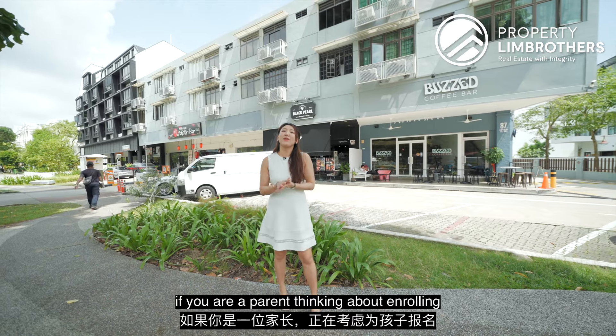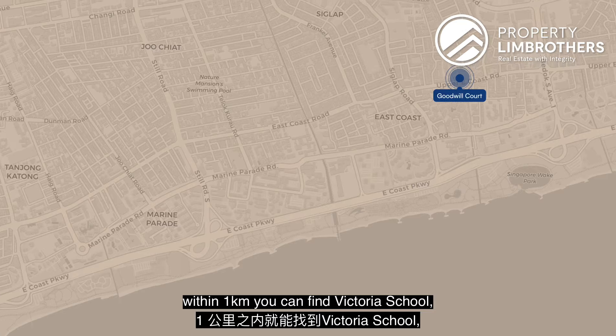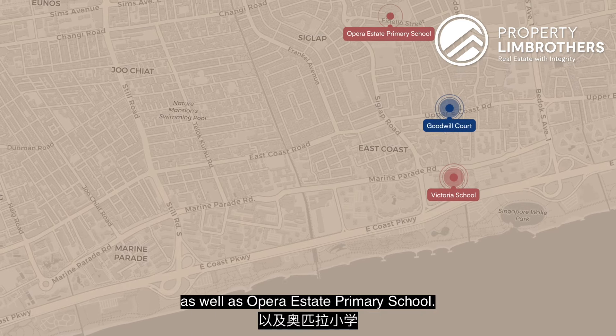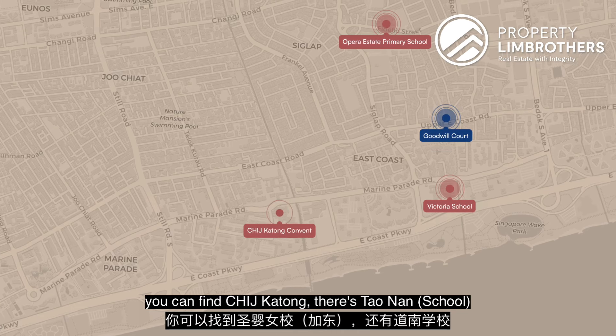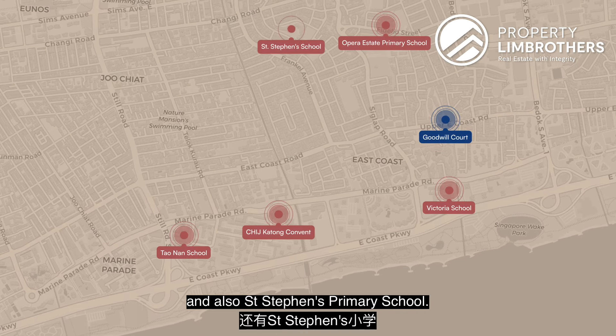If you're a parent thinking about enrolling your kids in school nearby, within one kilometer you can find Victoria School as well as Opera Estate Primary School. If you're thinking about a two-kilometer radius, you can find CHIJ Katong, Tao Nan, and also St. Stephen's School.